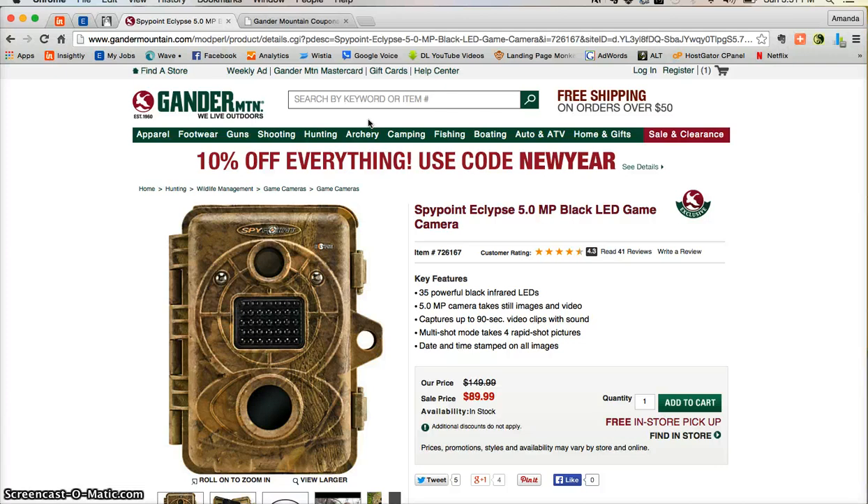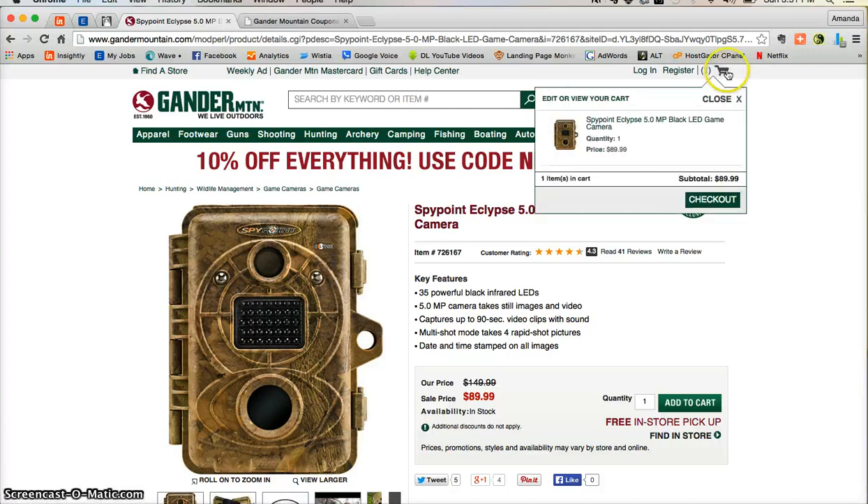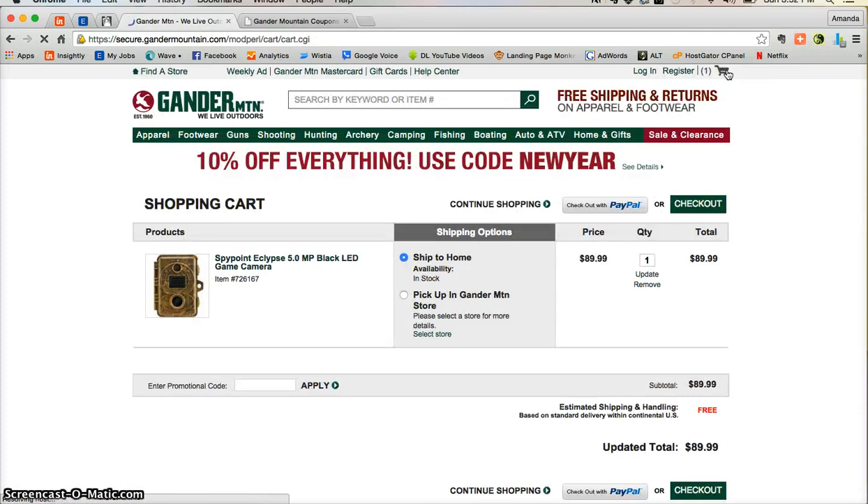But once you are done shopping and you're ready to check out, just go to the top right hand corner and click on your cart. Here you'll be able to see all of the products that you had added into your cart during your shopping process. Also be sure to click whether or not you want your products to ship to your home or ship to a Gander Mountain store near you.